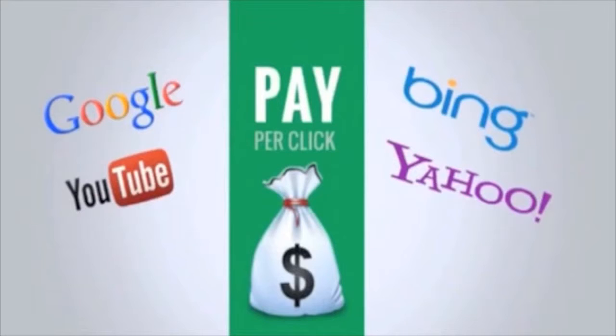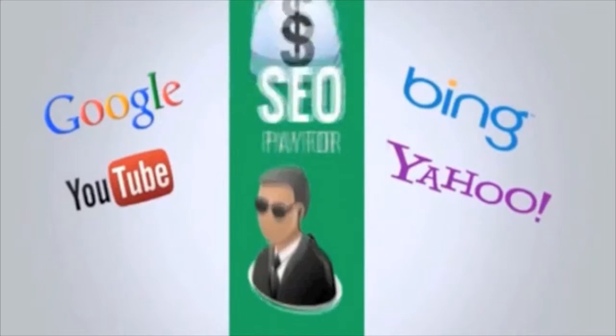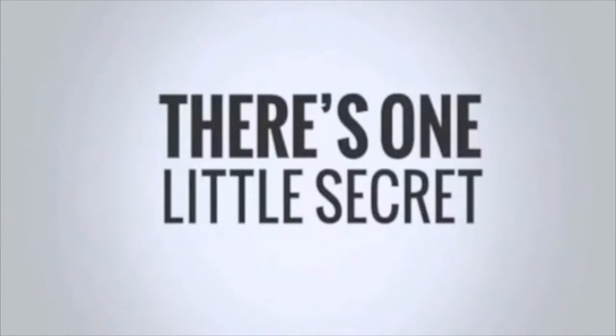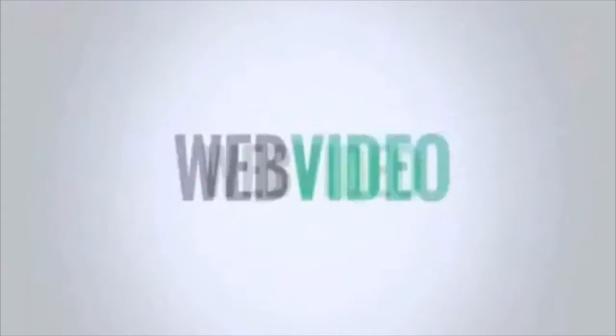Most people think that getting to the top of search engines means paying top dollar for clicks or handing over thousands of dollars to an SEO company. But there's one tiny secret most people don't know about — and it's called Web Video.